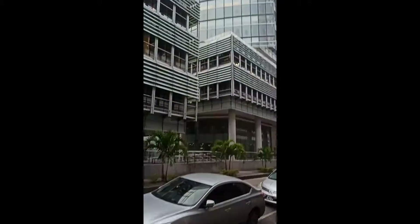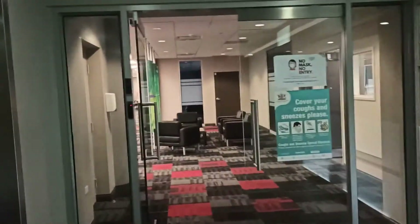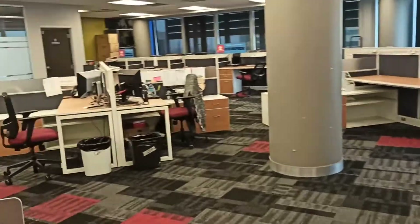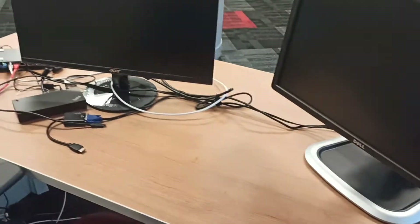This is the building that I actually work at. I'm waiting on the elevator right now to get to my floor. The office is pretty quiet — I'm usually one of the first people in because I work from 7 a.m. to 3 p.m. And this is my desk — this is where the magic happens. Let me just set up my computer.